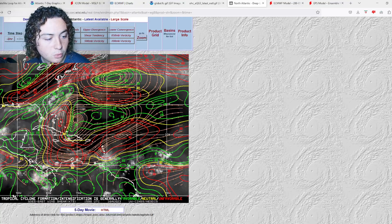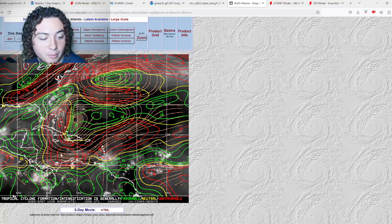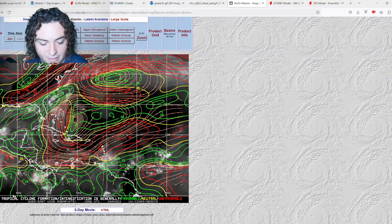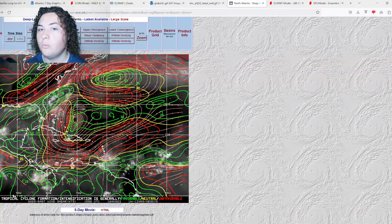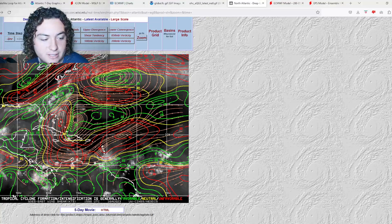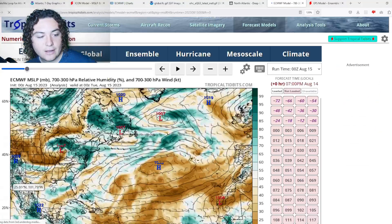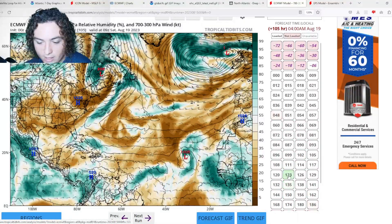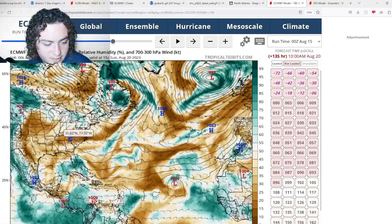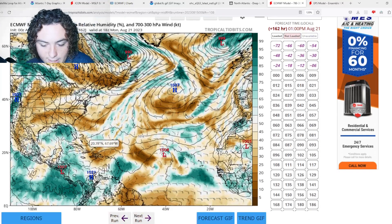Wind shear is also favorable — by the time any system gets over the Gulf, there won't be much wind shear, just some inflow and outflow, which is not bad at all for development. There is also enough moist air for this thing to develop. Around 108 hours out there is some dry air, but by the time this wave moves over the area, there's moderately moist air according to the European model, which should allow it to really get going.